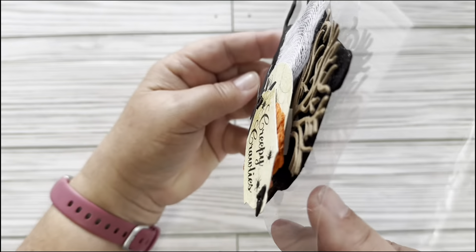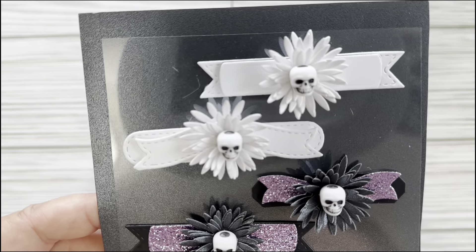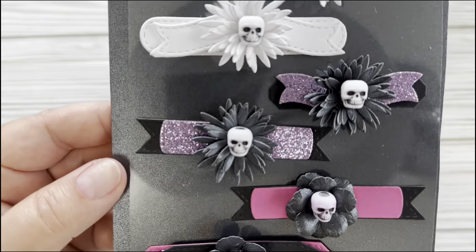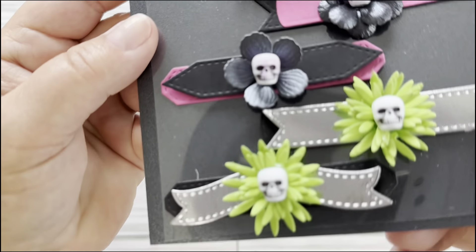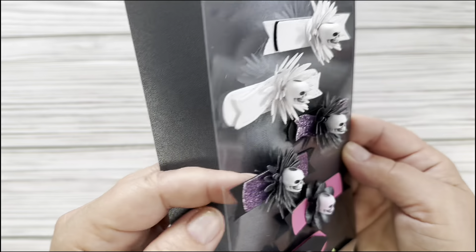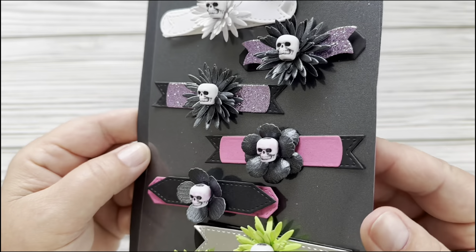So much fun to make. Super chunky. I also have these little banners available. A couple of them I inked the skull to make it purple. Super fun. It's on a piece of acetate, and even these are layered up with a couple different layers.